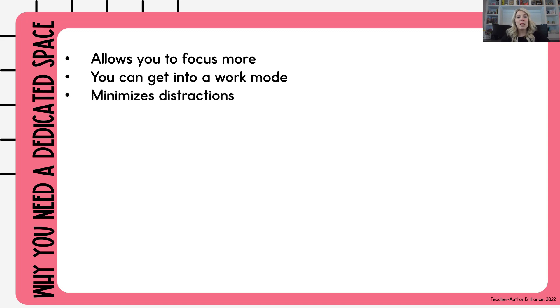A dedicated workspace also helps you minimize distractions, and it helps balance work and life. This one's great because when you go to your workspace, you know you're working on TPT. I love having my office space because when I go to my office, I can concentrate on working. And when I'm out of my office, I know I can focus on my family. It really does help with that balance.